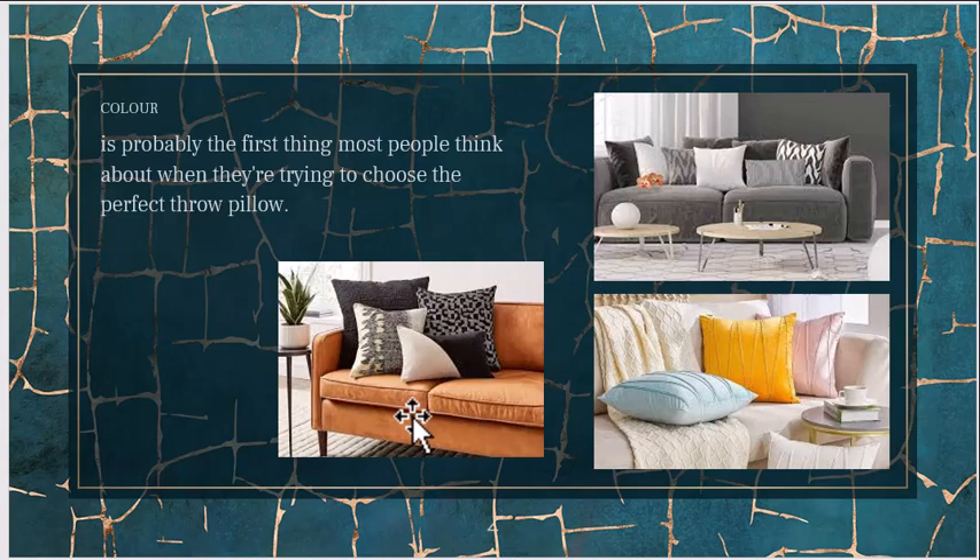Consider whether you want your accent pillows to complement the sofa or chair, or whether you want them to blend in or stand out. There are two ways to do this: you can go for complete contrast because you want the pillows and throws to stand out from the furniture, or you can go for something subtle that aligns with the existing language of the room. That choice will determine the colors you add.